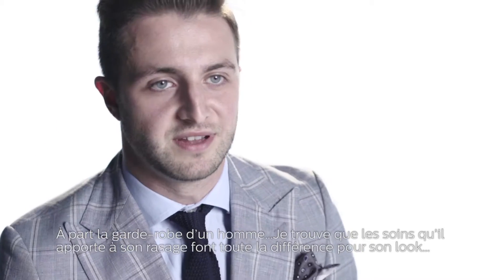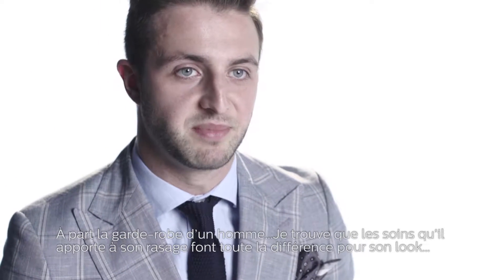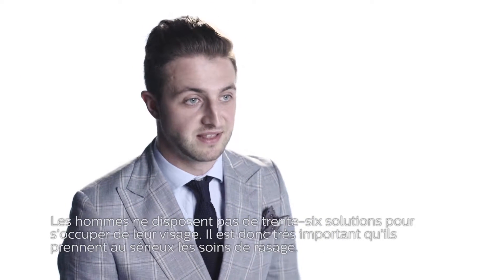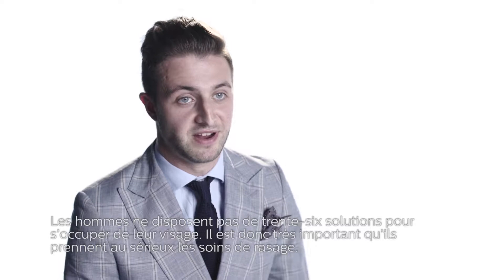Besides a men's wardrobe, I feel like the grooming regimen is a big part of the way they look. Guys don't have too many options when it comes to their face, so nailing their grooming regimen is very important.